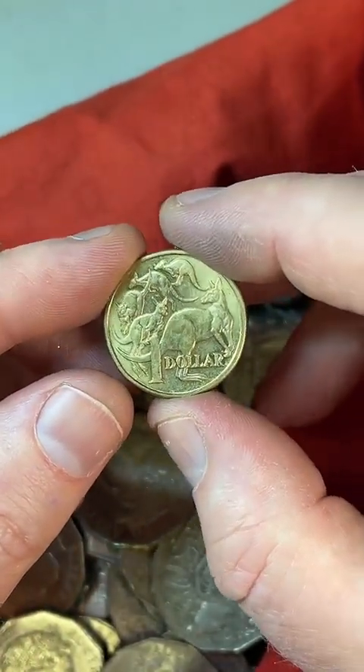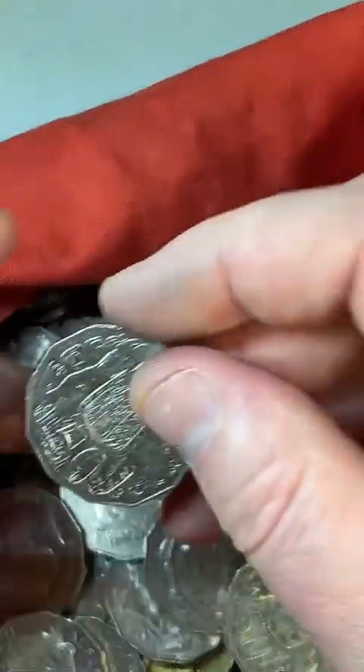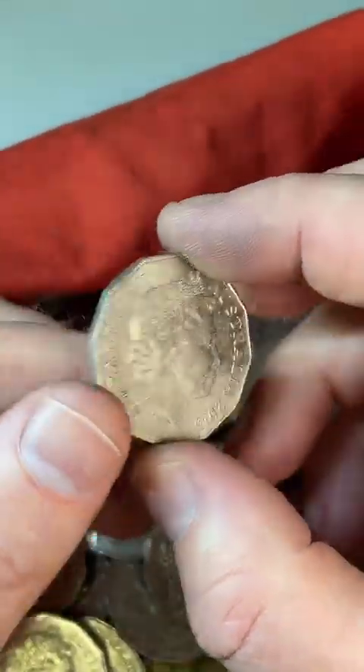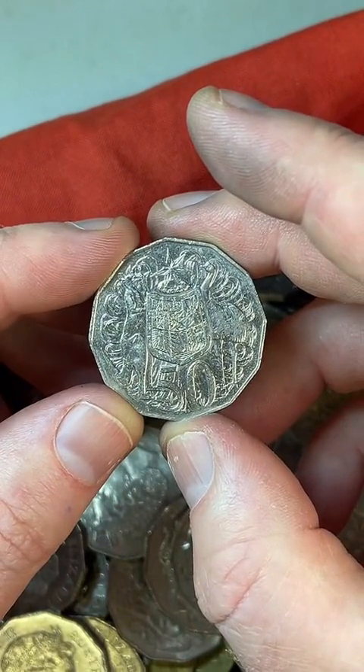Why not keep the Lady Diana coin? High mintage — they made a lot of those Lady Princess Diana and Charles coins. So they're not really valuable, not worth holding onto too much.